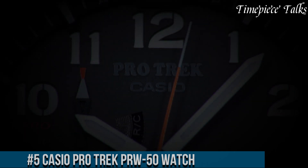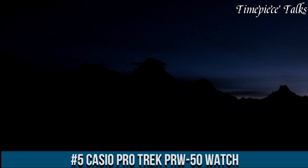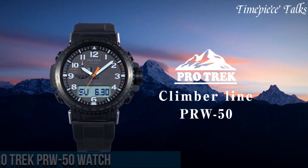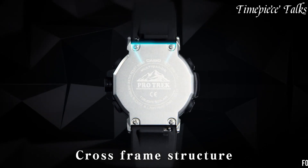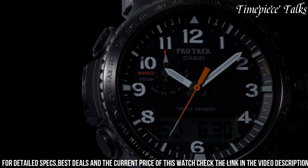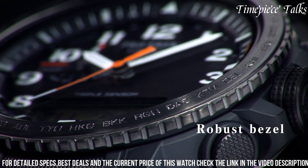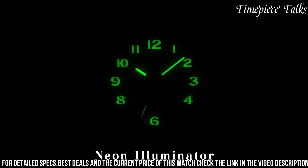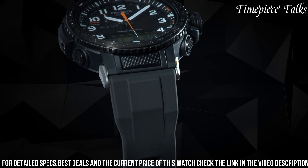Number 5: Casio Protrek PRBU50 Watch represents a fusion of rugged durability and sophisticated functionality tailored for outdoor adventurers. Crafted with a stainless steel and resin composite, this timepiece ensures both resilience and comfort during expeditions. Equipped with triple sensor version 3 technology, it accurately measures altitude, barometric pressure, temperature, and direction, providing crucial environmental data for navigating diverse landscapes.